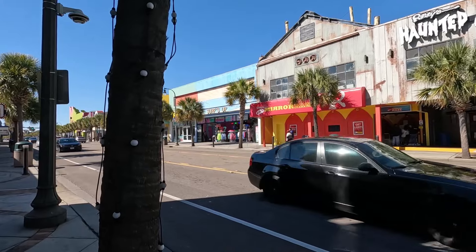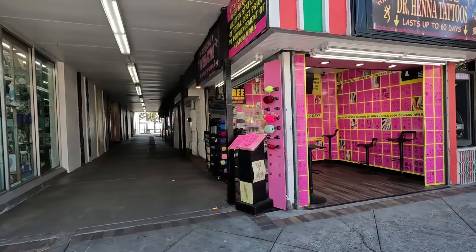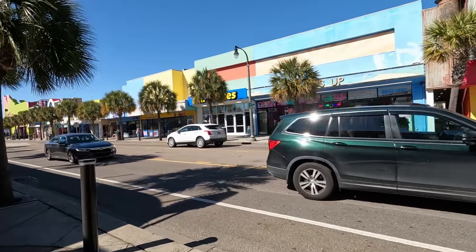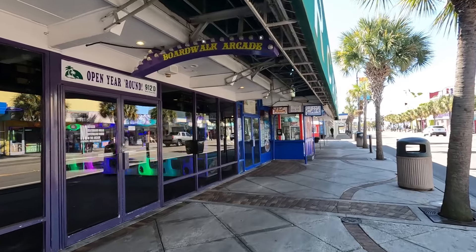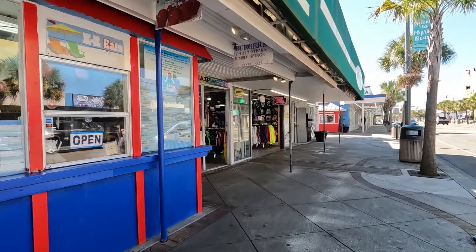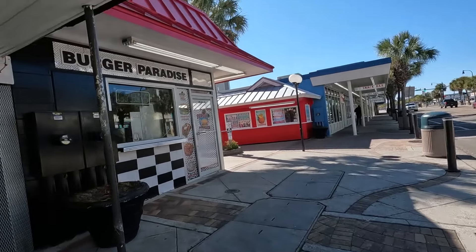Then there's the Ripley's Mirror Maze — we've done that as well and it is fun. It was actually more fun than we expected; we thought it would be pretty small and easy but it was actually pretty challenging, so that was cool. Here's that cut-through I showed you from the other direction — if you want to go get a selfie in front of that sign, that's where you do it. Pizza Kitchen on the other side and over here is more gift shops. On this side you're seeing mostly entrances to things accessible from the other side, but you've also got a few unique things like cotton candy right here. More gift shops, there's the t-shirt shop across the street, and Burger Paradise.